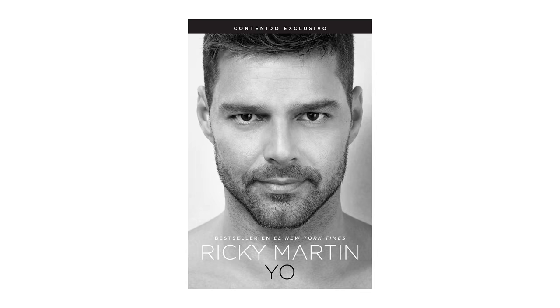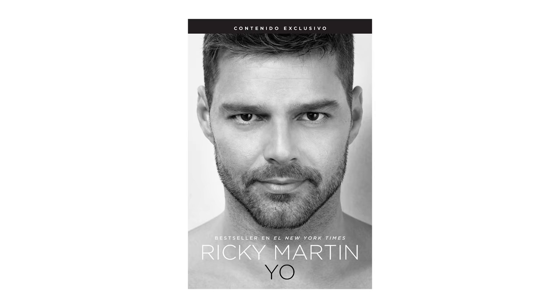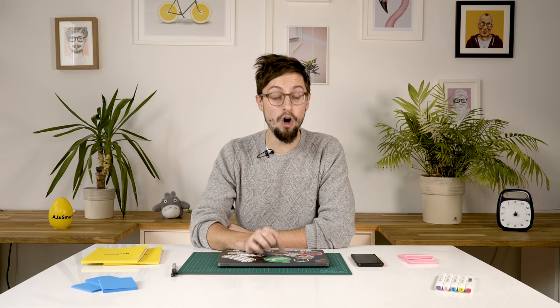There's one book that has changed my life as a designer more than any other in the last year, and it's a book that I'd never heard of, and it's a book that almost every designer I speak to has not read. So today I want to talk to you about that one book, and it's the one book every designer needs to read.